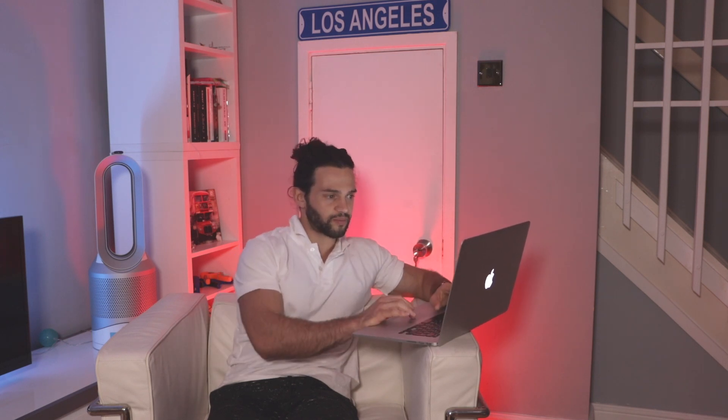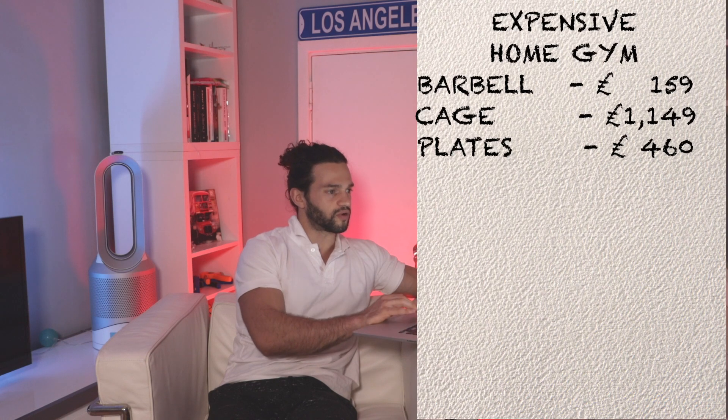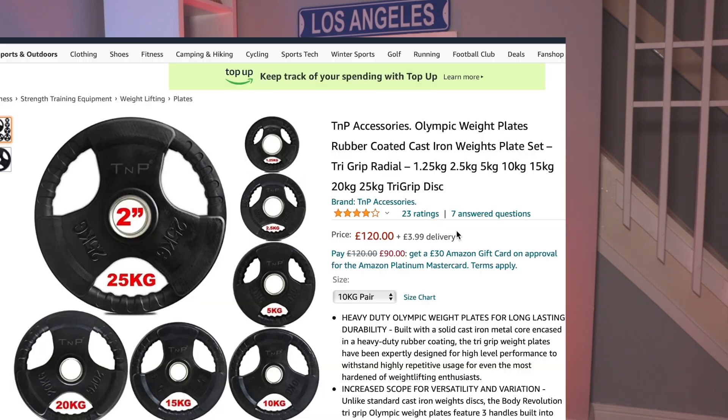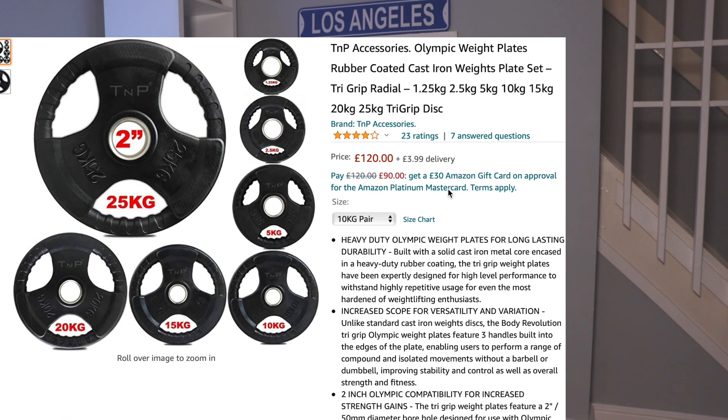We can't have just a barbell — well, we could. It's 20kg so we can do a good workout, but we need to add some plates. What I've written down for the plates is 2 pairs of 5kg, 1 pair of 10kg, and 2 pairs of 20kg. That's 80kg total plus the 20kg bar — 100kg. I think that is a good weight. If you want to go for more, just get more. Price-wise, we've got them for £140, £120, and £200. These are the ones I found to be at a good price, not too expensive. They are the rubber-coated ones, not the all-metal ones, but they are still good quality.